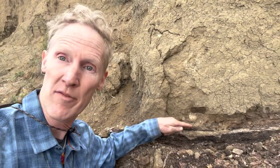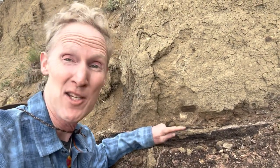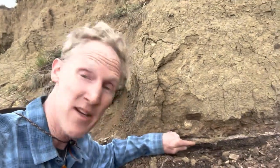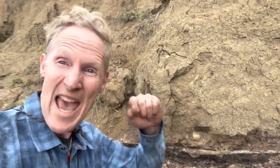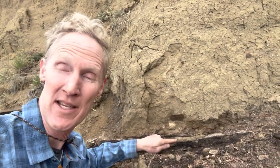That's how the layer above it formed as well. But this white stuff in the middle — that's the good stuff. Because it turns out that this horizon right here was the ash that fell down from a giant volcano and landed in this ponded, swamp-like setting.